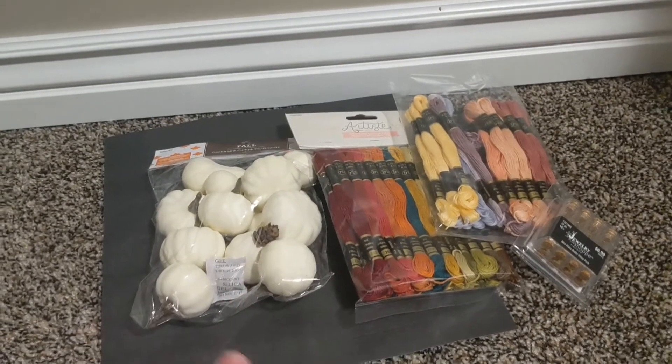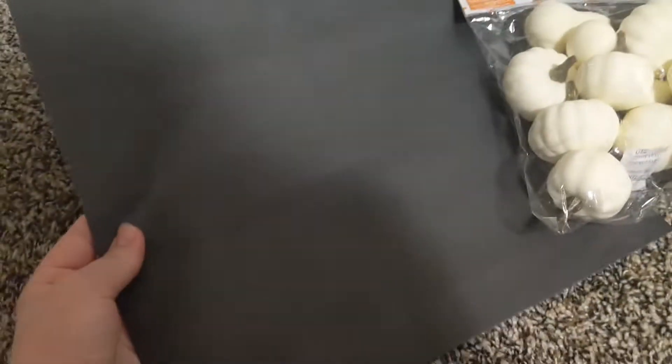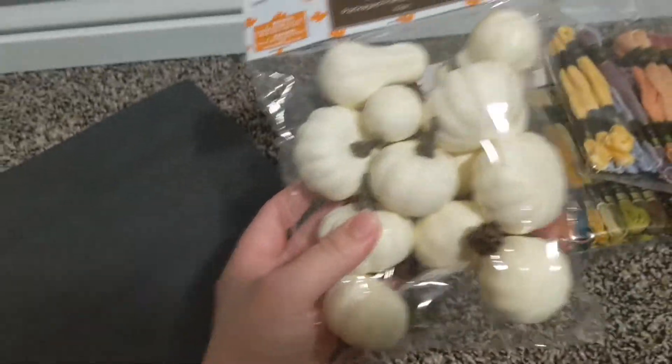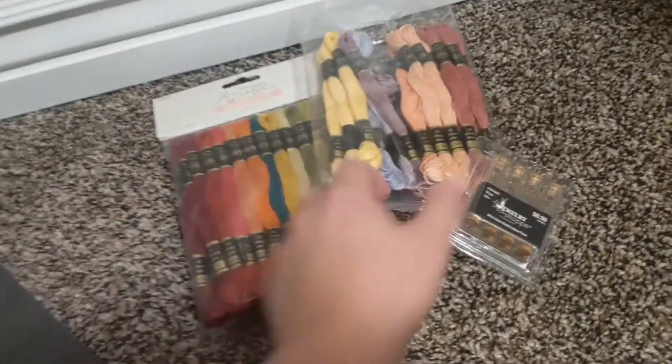I'm back from shopping. I tried to film some stuff there but it didn't end up working out because my camera said it was recording but it wasn't. I bought this nice wood backdrop background paper and these pumpkins for photos, then I bought more floss for all the bracelets I'm going to be making. I also bought these cute little bottles and I'm going to be making witch potion necklaces, so that's super exciting.